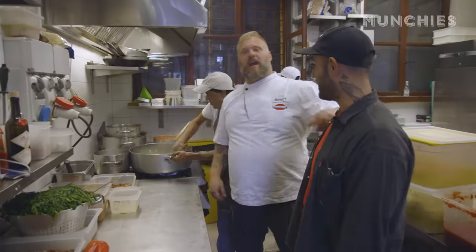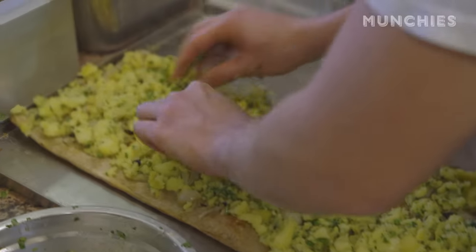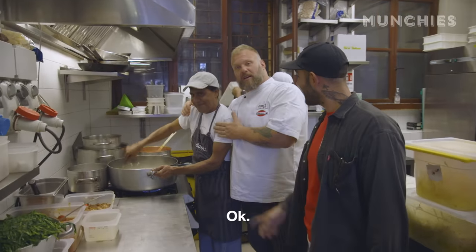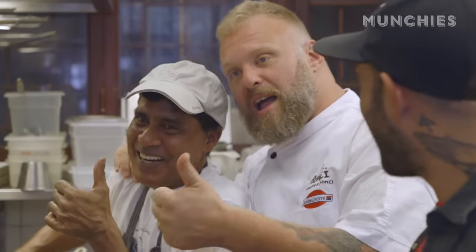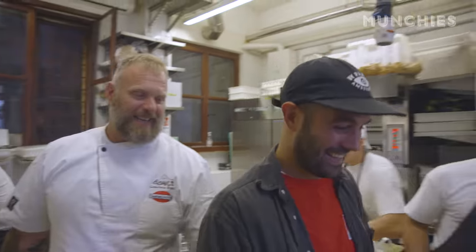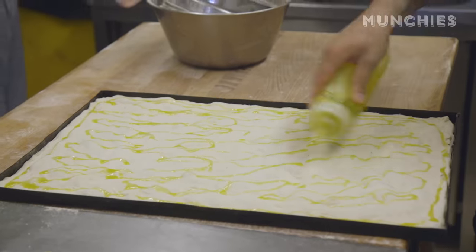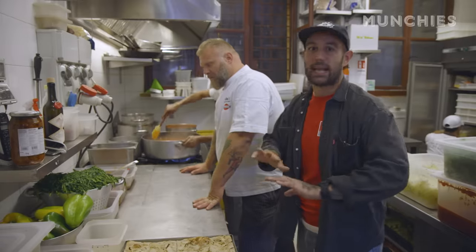This is where all the magic happens back here — my Bonci boys. Learn a lot from him? Yes. These guys have a lot of fun in this kitchen, that's for sure. There are so many different pizzas going on right now, I don't know which way to look. No other pizzeria in the world has toppings like this.